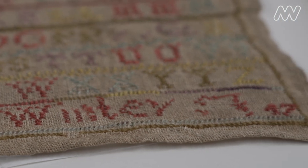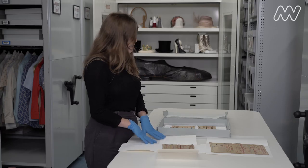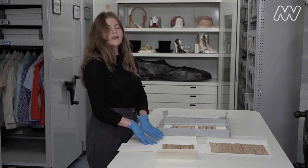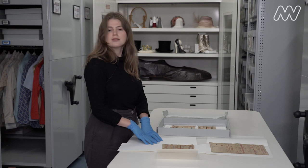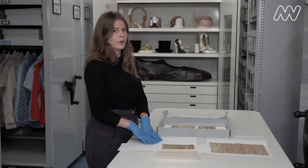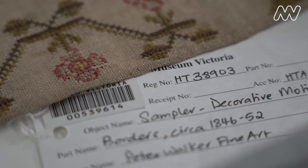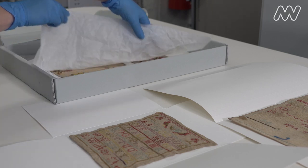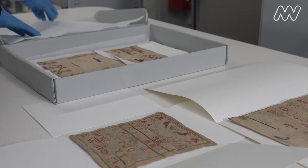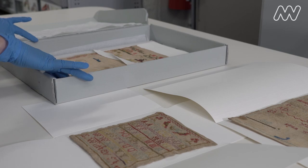She was only five and a half when she made this piece. Girls in 19th century Melbourne and Victoria and Australia more broadly made needlework samplers to learn how to sew and how to embroider, so they could make men's clothing and embroider their initials or their family's initials on household linens. Sewing was seen as an essential feminine task, a thing that all women and girls needed to learn how to do.